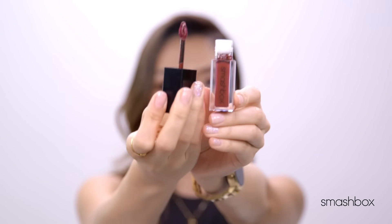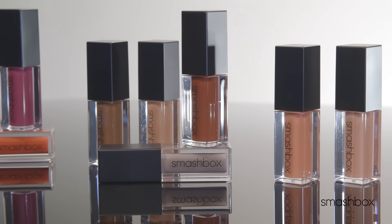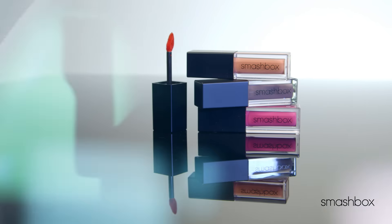It keeps your lips really soft and comfortable throughout the day. It has a velvety matte finish, so you can wear it alone, under your lipstick, or mix two or three different colors and make it your own. It also comes with a perfect precision-tipped applicator with no drip, so you don't need any more lip liner. And the best part — it's going to last you for eight hours.